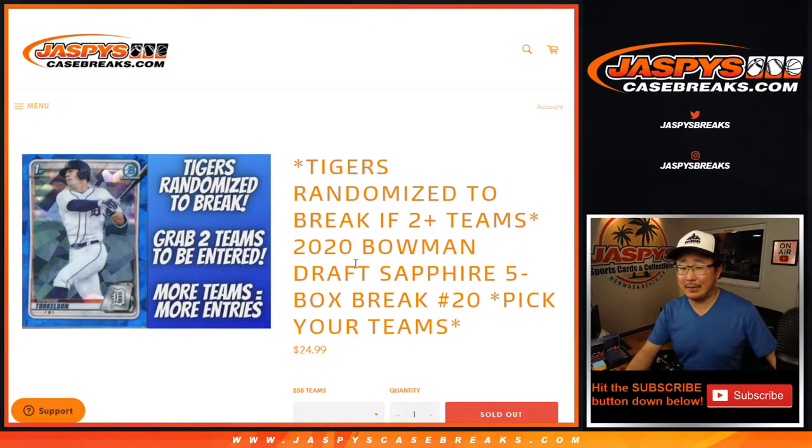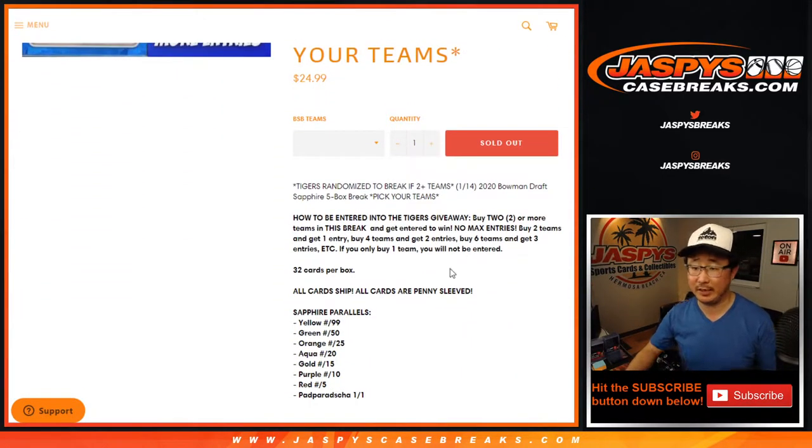Hi everyone, I'm Joe for jazbeescasebreaks.com, coming at you with 2020 Bowman Draft Baseball Sapphire Edition — five box picker, team number 20 from jazbeescasebreaks.com.